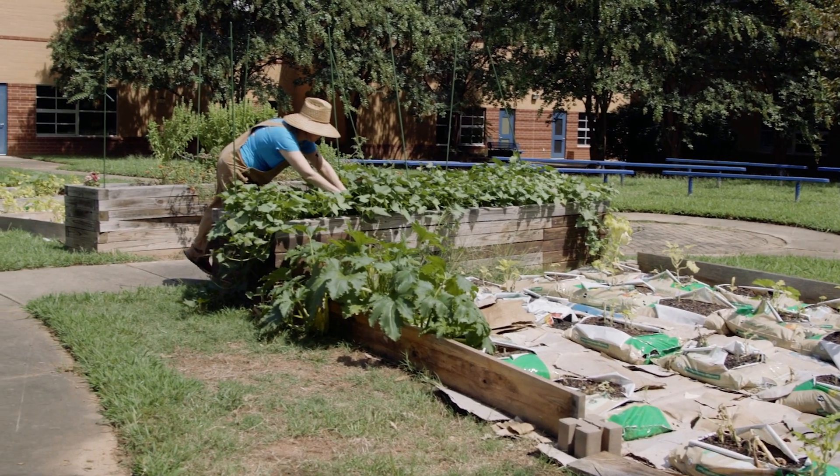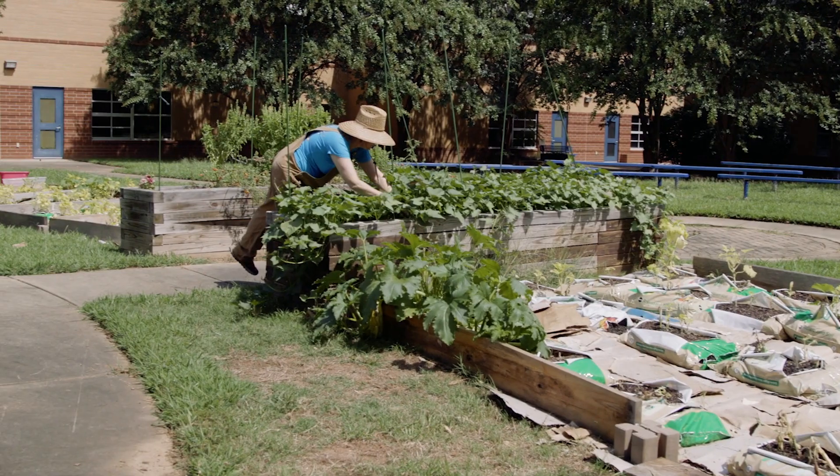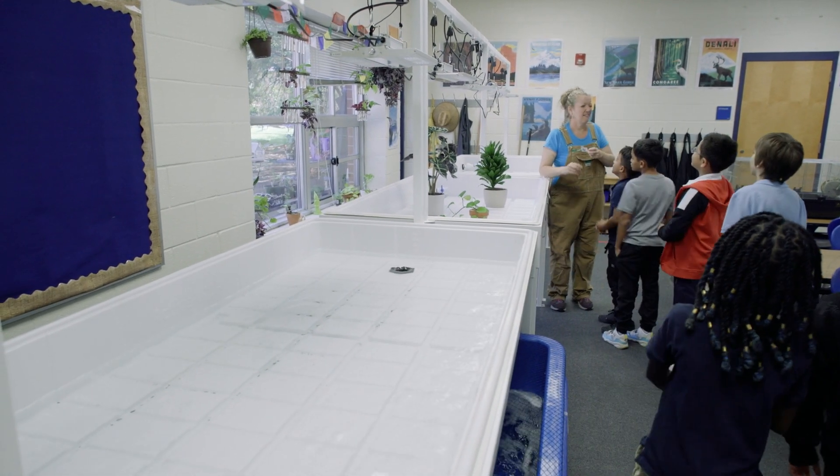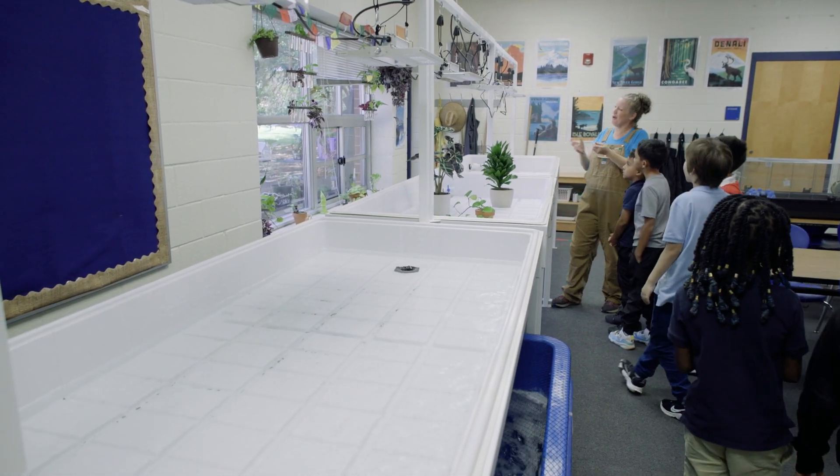The outside garden is really going to be kind of a traditional model. Inside, what I really wanted to do was show where the future of agriculture is going — towards hydroponic growing systems and also aquaponics.